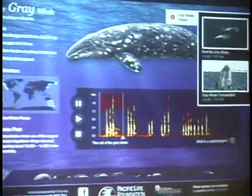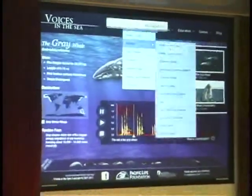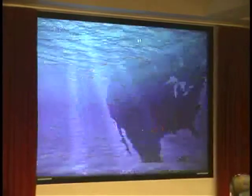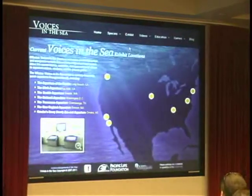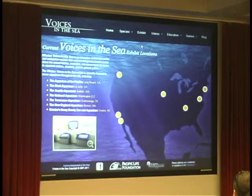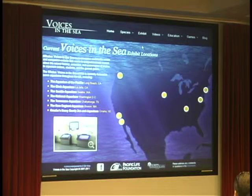Ten years on, with the long-term support of Pacific Life, we've been able to install this exhibit in seven U.S. aquariums. The combined annual audience of those aquariums is over six million people — people who select themselves, get into their cars, put their kids in their cars, and go to learn about the ocean.